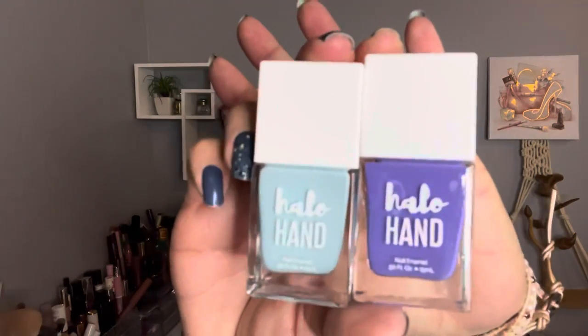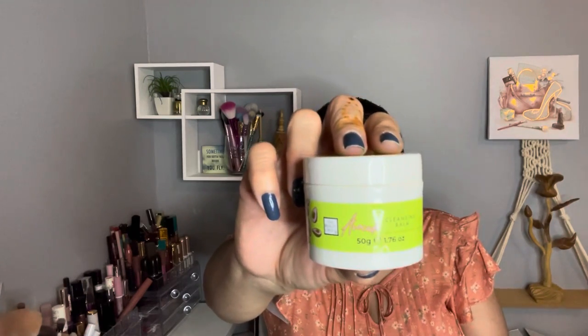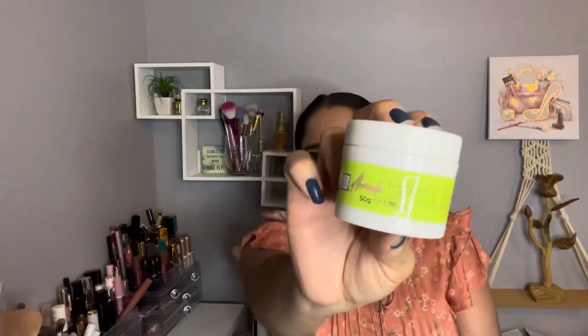The next item is by The Beauty Crop — the Avocado Cleansing Balm. It was on sale for $9 and the retail value is $14.99. It's paraben free, sulfate free, vegan, and made in China. This cleansing balm is supposed to melt makeup. I've tried the cherry cleansing balm from Farmacy and they now have an apple one I want to try. This one arrived just in time since my current one is almost gone.